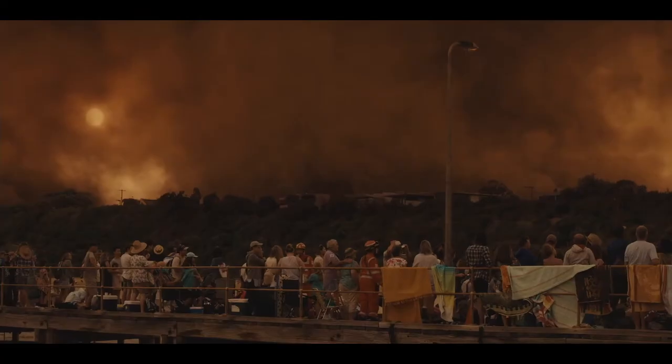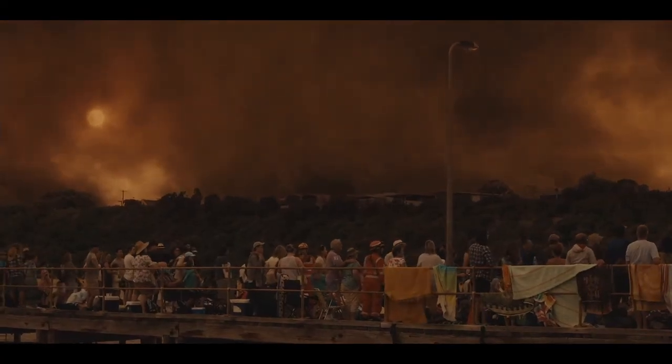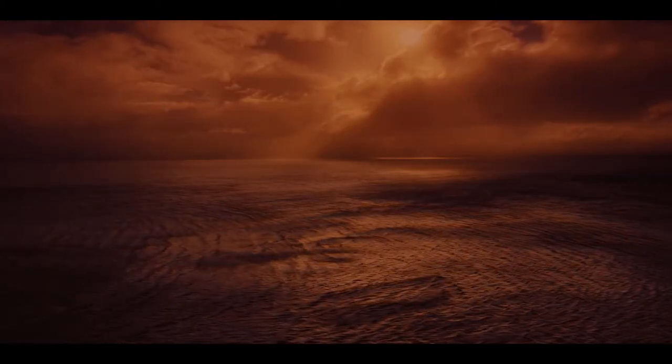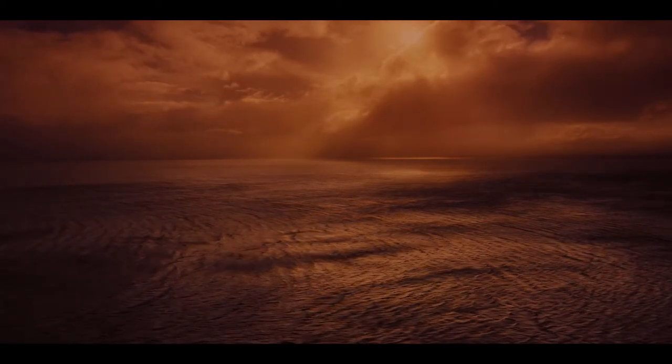An environment that provided a very different challenge compared to what we'd achieved with the forest burn-over scene in Episode 1 was the Mallacoota wharf scene in Episode 6. The first part of which had already been filmed on location. The scene was to transition from a smoke-filled blood-red sky to breaking daylight as people looked on — something that would be extremely difficult to achieve in the field.